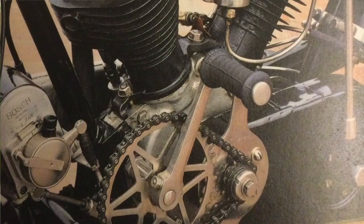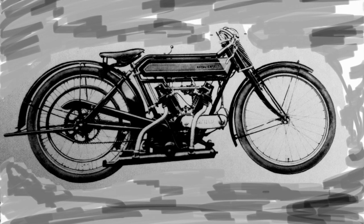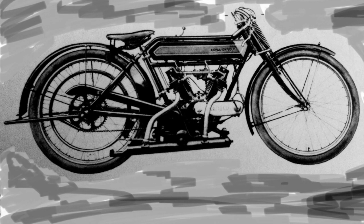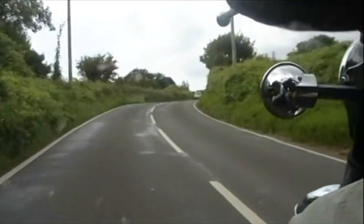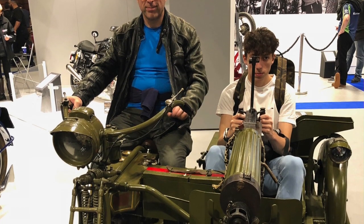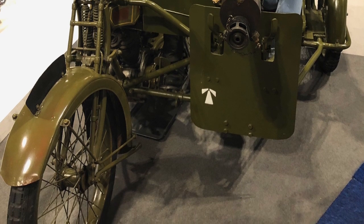By 1912 the V-twin had grown to 770cc. This engine was built by J.A. Prestwich of London, and featured a pressurised oil system and an inlet-over-exhaust valve arrangement. By 1914 Royal Enfield was so confident in their designs that they entered the TT races for the first time with a 347cc V-twin. During the Great War they produced thousands of bicycles and sidecar outfits fitted with Vickers machine guns, supplied to the Empire of Russia.